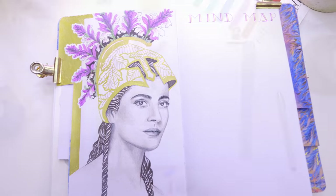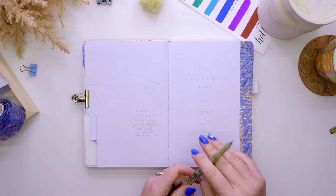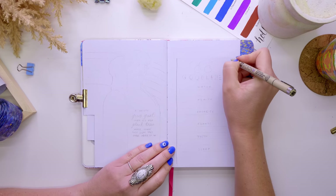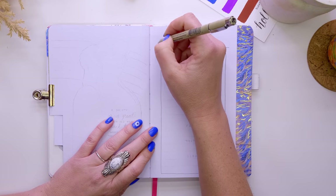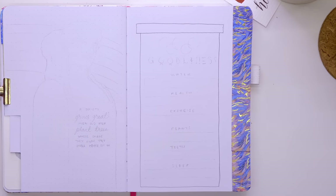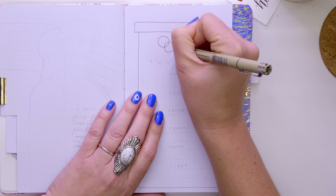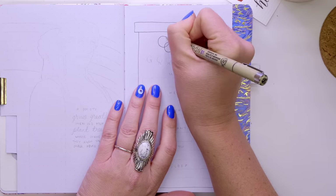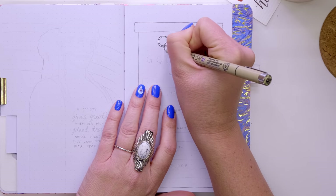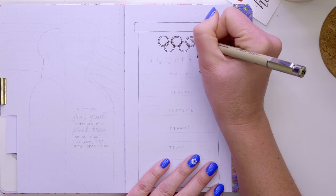On to the next page, which is my goodliness page — this is where I keep my habit trackers, where I track things like water intake, health, exercise, flossing, watering plants, etc. I like to theme this one about something quite positive about the country, and with this one it was quite clear to me that I had to talk about the Olympics.